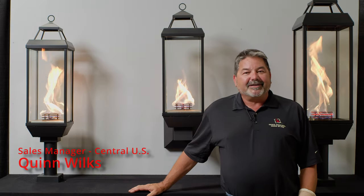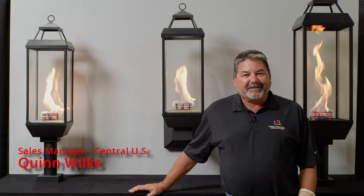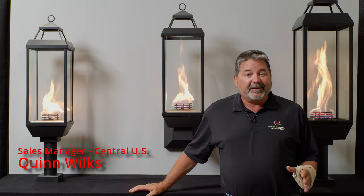Hi, Quinn Wilkes here, sales manager for the Central U.S. for Travis Industries, and I'm here to talk to you about the Tempest Torches.